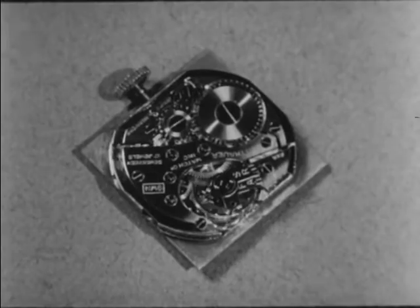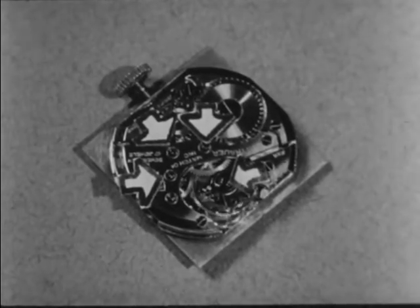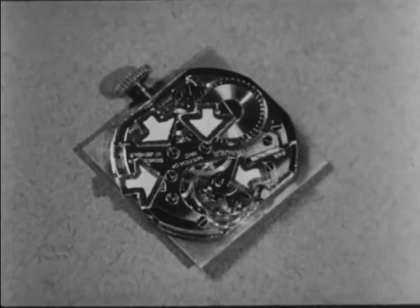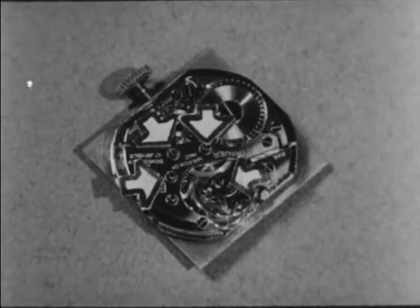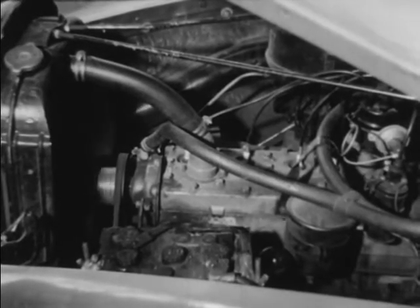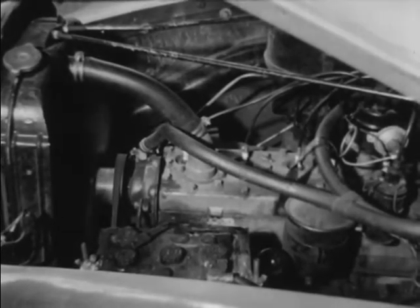Have you ever heard people talking about 17-jeweled watches? The jewels help to reduce friction. You cannot see them by looking at the outside of the watch — they are inside, at the point where parts rub together. Jewels such as rubies and sapphires are harder than steel and can be polished to a very fine smoothness. Watches having a large number of jewels usually last longer than watches made entirely of metal. Yes, smoothness helps a great deal.